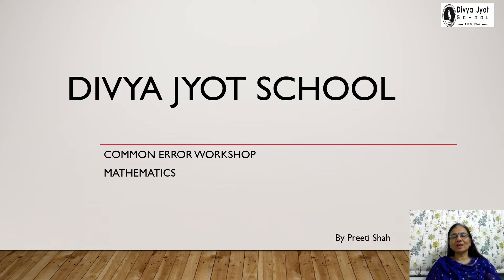Welcome, dear parents and my dear children, to the Common Error Workshop organized by Divya George School. The subject is Mathematics. Here we have gathered to rectify the errors commonly made by children in the subject of Mathematics.